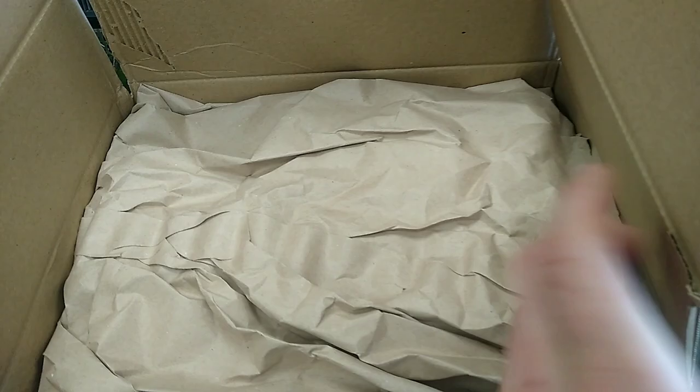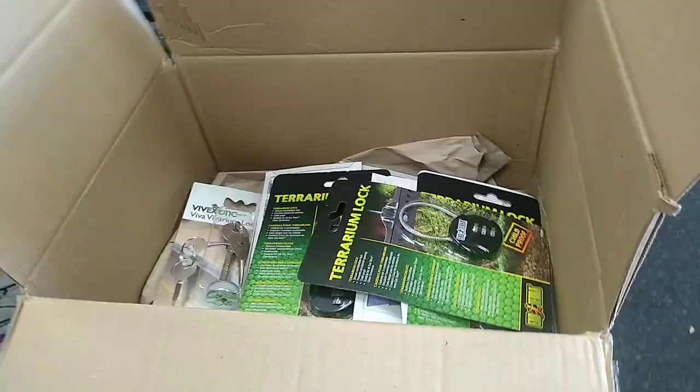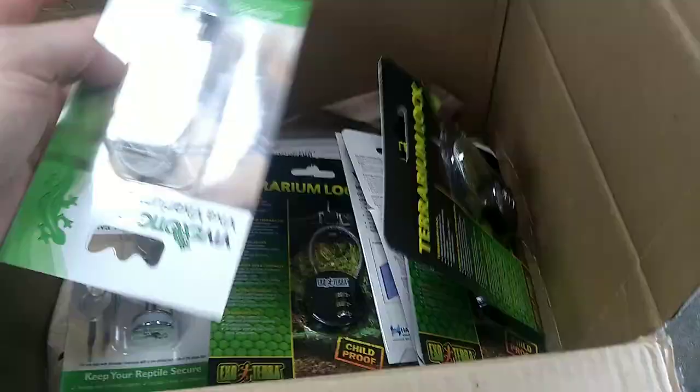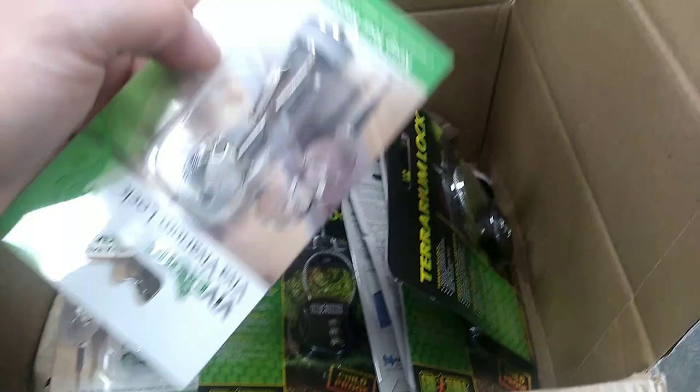What have we got in this box? We've got locks! Lovely — so we can get everybody locked away.